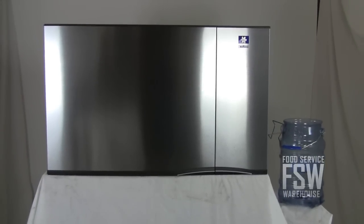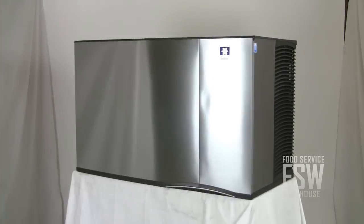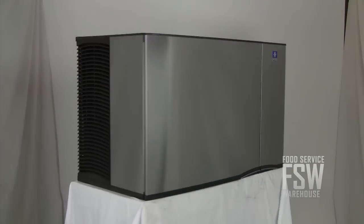The machine meets standards for CEE Tier 3 and ENERGY STAR qualifications. This modular ice maker from Manitowoc is a remote half-cube ice machine — a good choice if you need a heavy-duty ice maker in your food or hospitality operation.